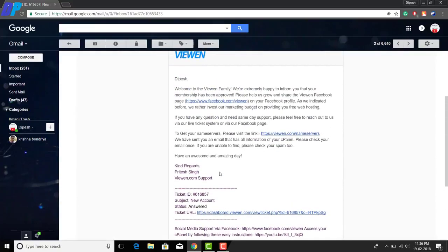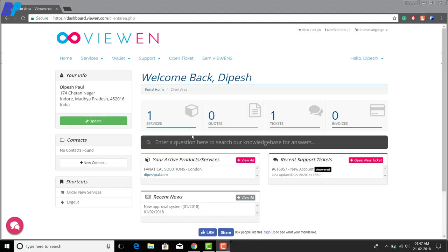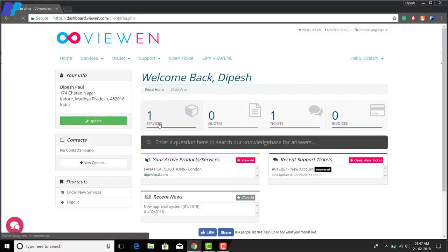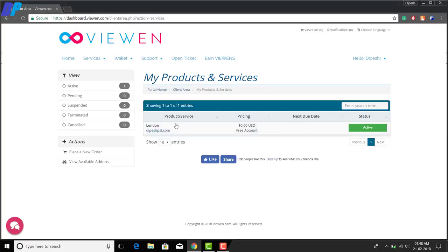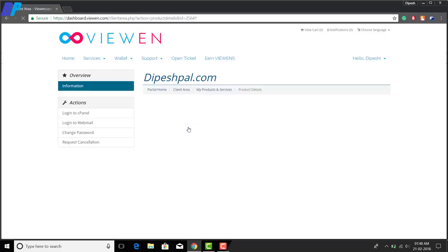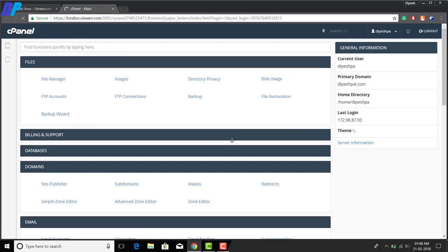They will send a confirmation email containing all the details about your hosting, such as cPanel login credentials and anything else required. Now you can start hosting your website. Go to the Services tab to check the status, and if you want to access cPanel, click on your website and select the 'Login to cPanel' option — log in using the details provided in the email.